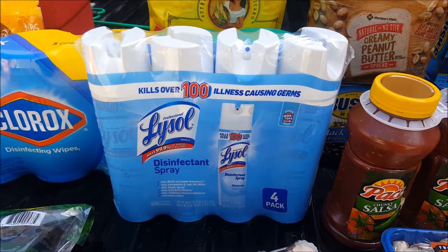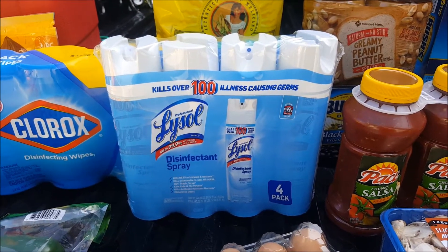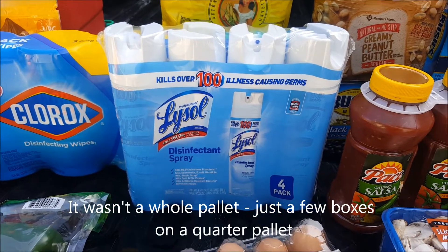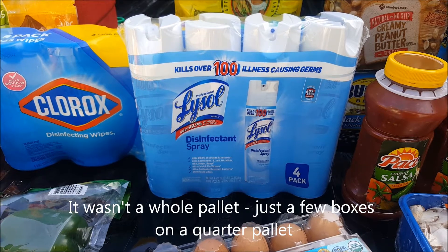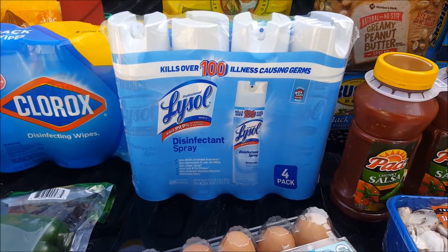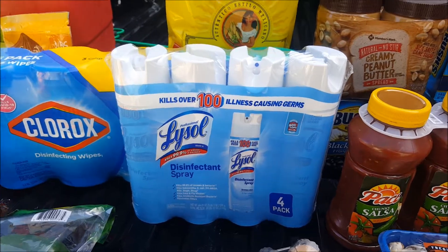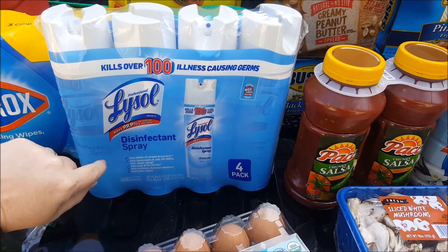I got Lysol — I can't believe I saw this. There was a guy at checkout standing by a pallet, and he didn't look like an employee but he looked like he was almost guarding the pallet, kind of laying over it. So Shane went over and said 'hey, I want one of those,' and he just handed it to him. He was basically an employee making sure everybody only got one.